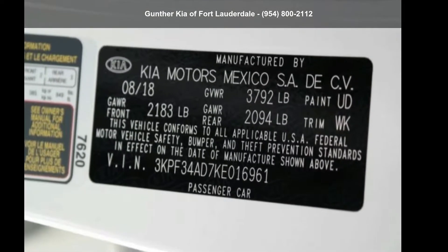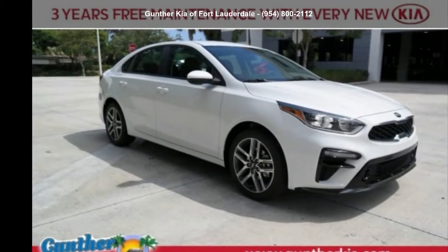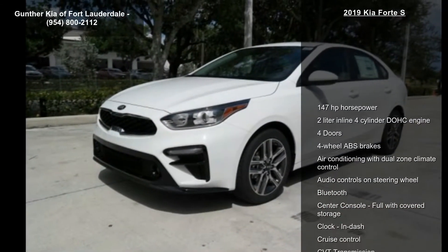Step into the Kia 2019 Forte S. If you are looking for an automobile with great features, look no further. Enjoy these notable features: